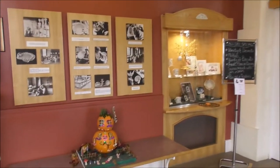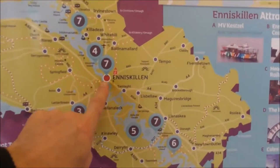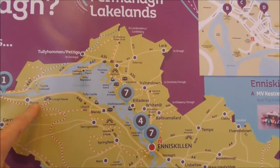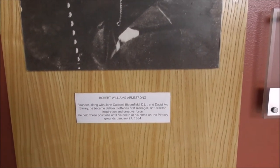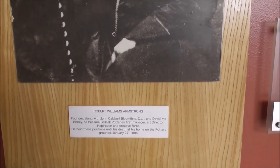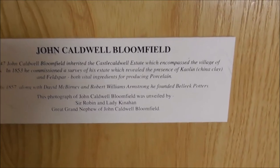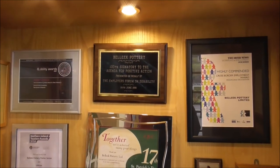This is an absolute superb place to come to. We are in Enniskillen and we have driven up the A46 past Loch Erne and arrived at Belleek. Robert William Armstrong was a founder, along with John Caldwell Bloomfield. Here's various awards that Belleek has gained.